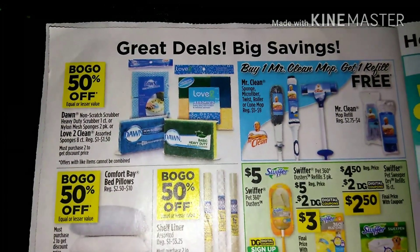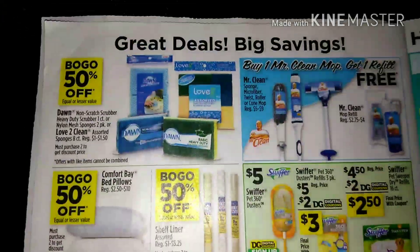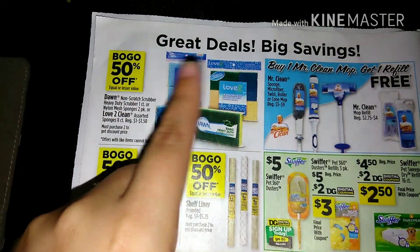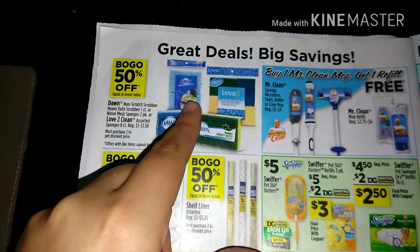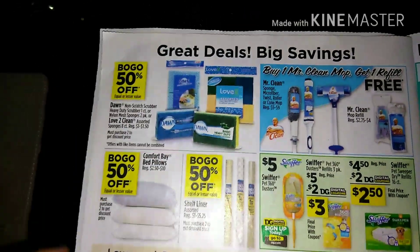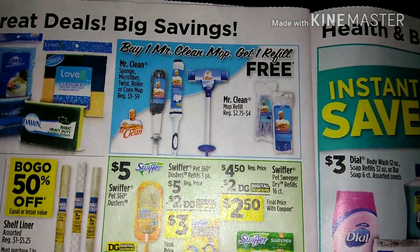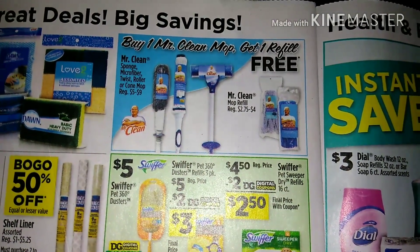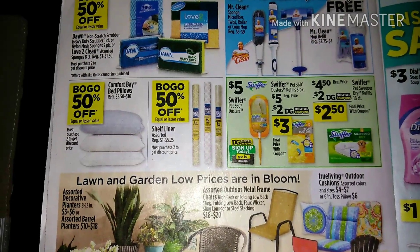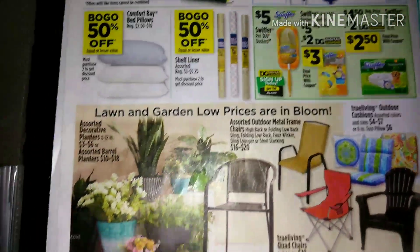Next we have the Dawn non-scratch scrubber along with Love to Clean items — those are buy one get one half off. In the March P&G insert there was $2 off two Dawn products, which could make a good deal. Also, buy one Mr. Clean mop and get one refill free — great deal if you need a mop. Comfort Bay bed pillows are also buy one get one 50% off, and there are some deals on Swiffer as well.